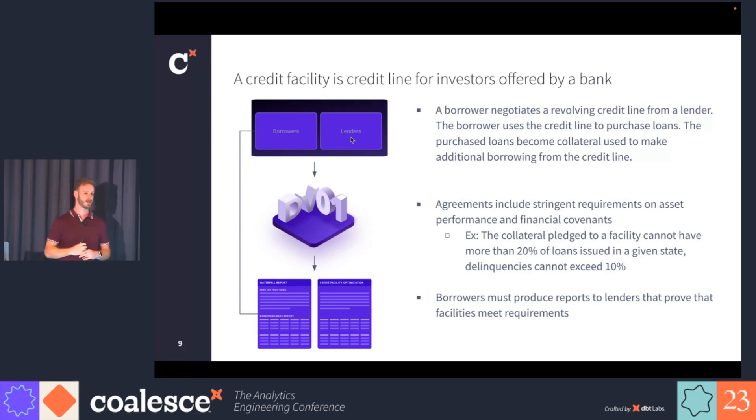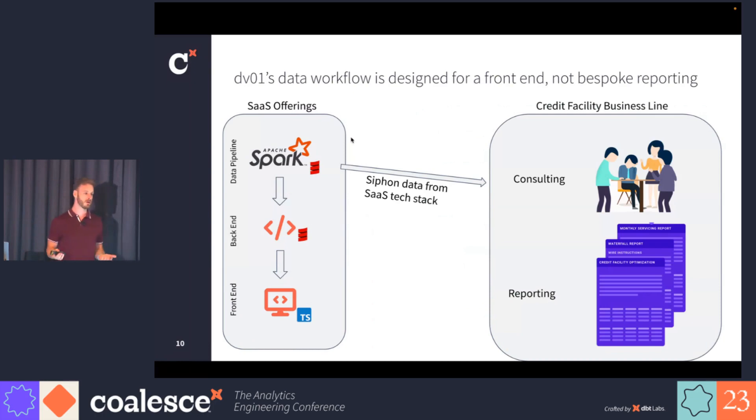What we do for our clients is take the loan data, run it through our pipeline, and then provide all of the reports and calculations that they have to give to their lenders to prove they are within the requirements of these contracts. This offering consists of two components: consulting — helping investors make better decisions to maximize their returns on these facilities — and all the reporting required in the financial contracts. This is a very nuanced area of finance, driven by financial analysts with deep subject matter expertise.